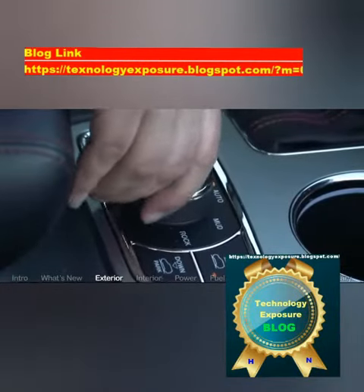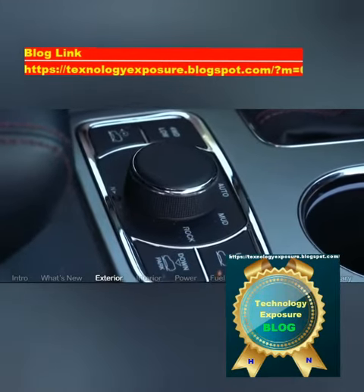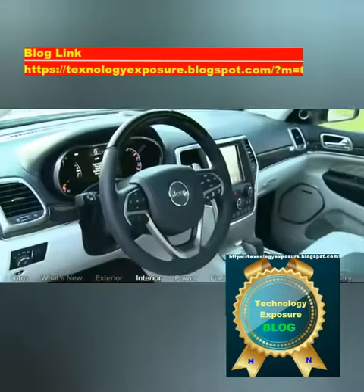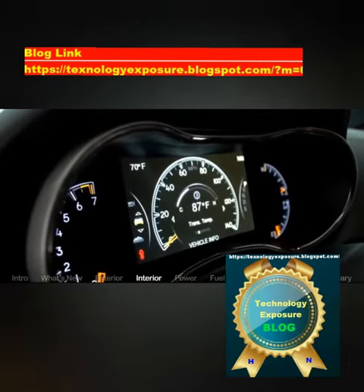While the Grand Cherokee is worlds ahead of the raw-boned Wrangler in terms of refinement and ride quality, it's still a Jeep. That rugged legacy permits the Grand Cherokee, then as now, to stand out amidst a growing segment of look-alike four-wheel-drive grocery getters.